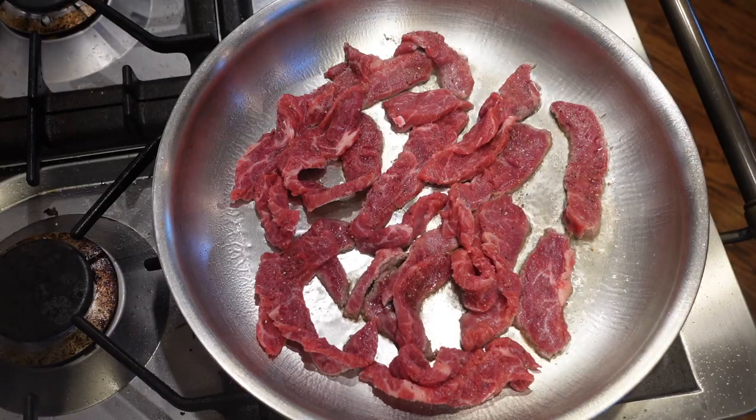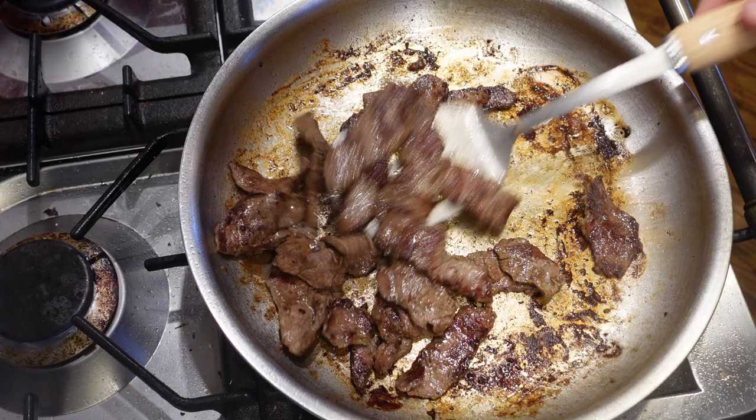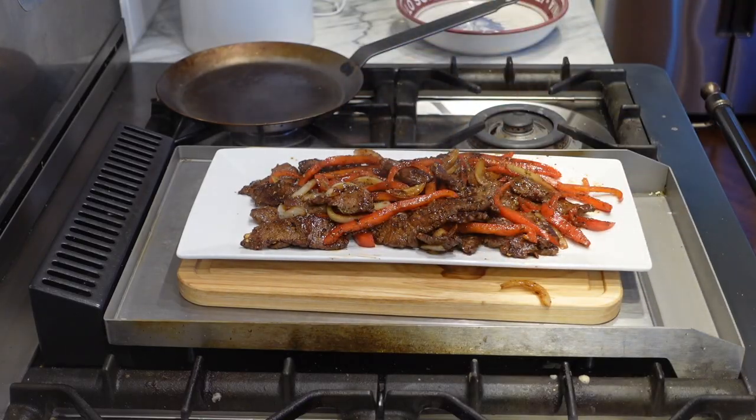Very similar with lunchtime fajitas — I sliced up a steak, got nice browning on the meat, added the peppers, and made a nice plate of fajita meat. So we're getting good browning here. I also have some yellow squash — yuck.